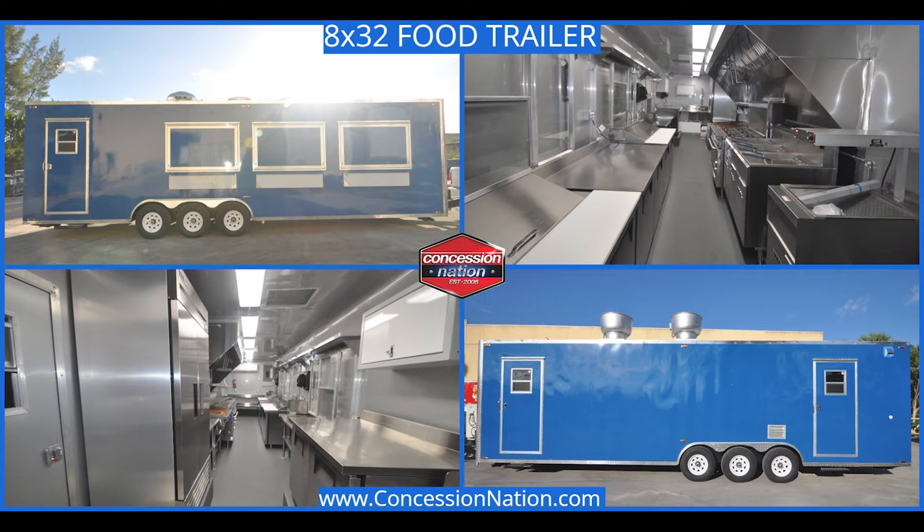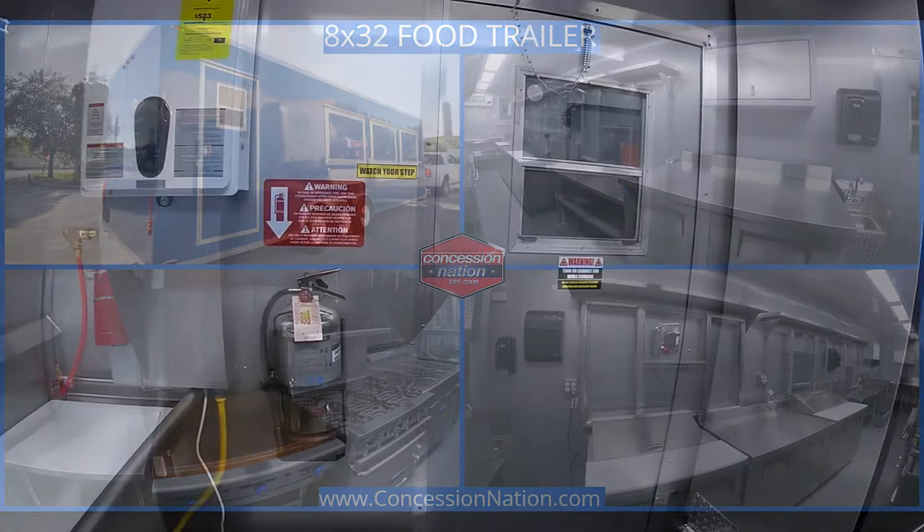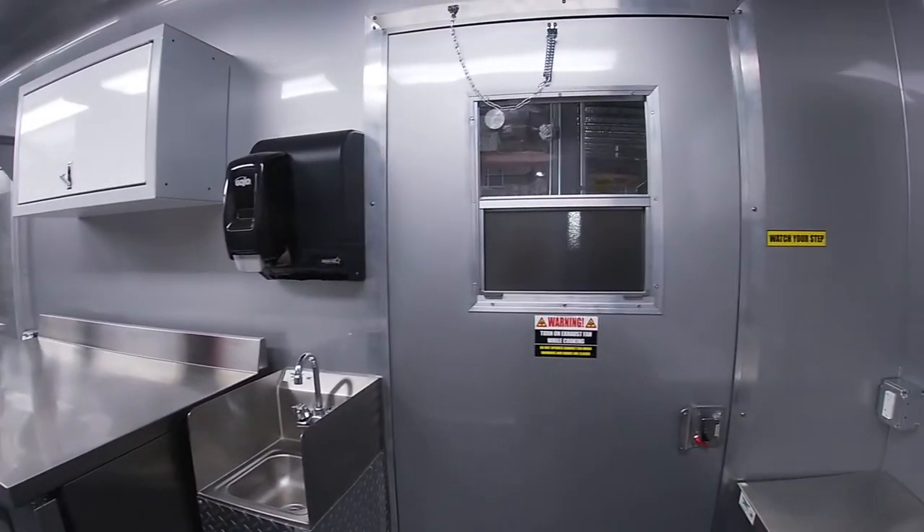Cabanas partnered with Concession Nation in 2021 to build a magnificent 8x32 trailer. As you look on the inside, this beast is equipped with refrigeration, plenty of work table and cabinetry space.